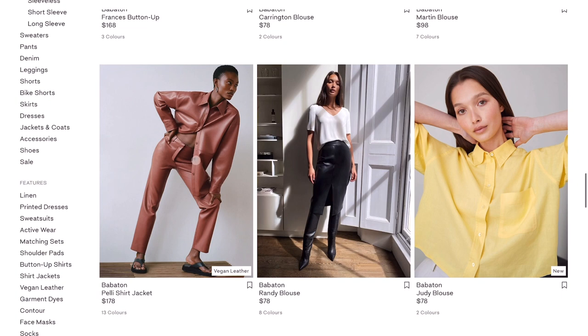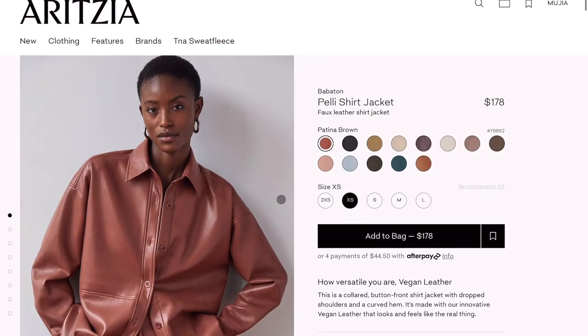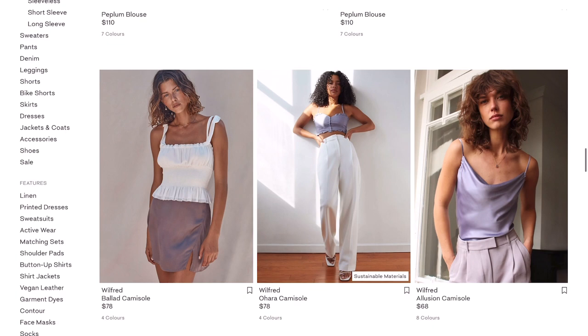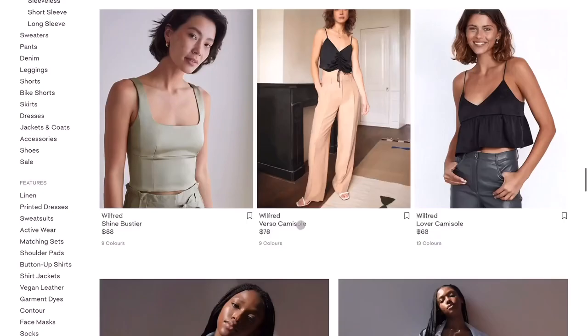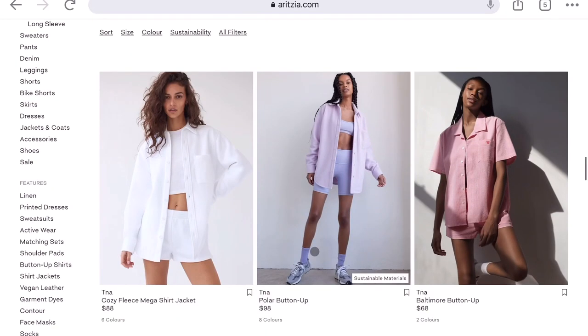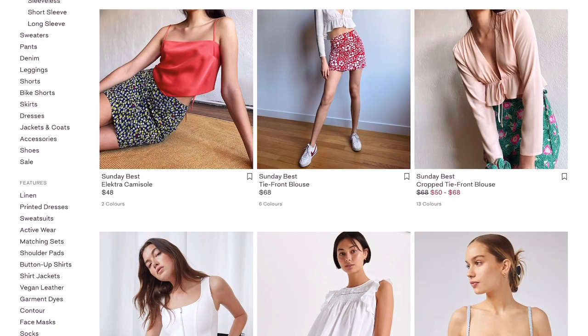I've also been hearing a lot of people talk about the Peli shirt jacket and this pleather material. I personally just cannot stand pleather or leather — just the feeling of touching it kind of grosses me out, so I would never consider it. But whenever I see other people wear it, it definitely looks very fashionable — such a statement piece. The Bella Camisole I absolutely love as well. I purchased a printed version for around $35 at a really good price, and I generally really like Aritzia's prints — they do very tasteful ones. It really helps me get outside of my comfort zone of only wearing solids.